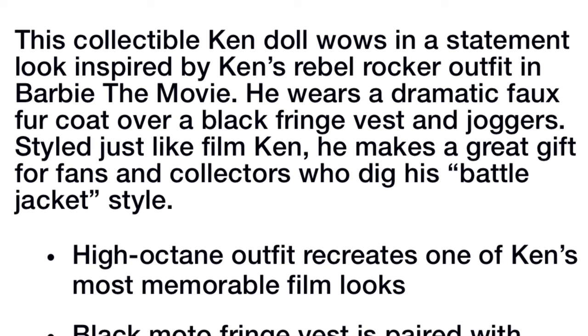Okay, why don't we read a little bit about him. So this collectible Ken doll wows in a statement look inspired by Ken's rebel rocker outfit in Barbie the Movie. He wears a dramatic faux fur coat over a black fringe vest and joggers. Styled just like film Ken, he makes a great gift for fans and collectors who dig this battle jacket style.